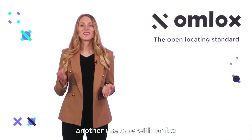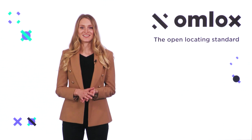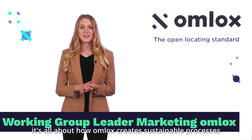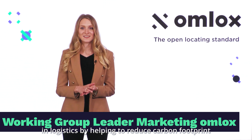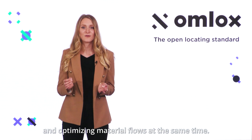Hello and welcome to another use case with OMLOX, the world's first open locating standard. This time, it's all about how OMLOX creates sustainable processes in logistics, by helping to reduce carbon footprint and optimizing material flows at the same time.